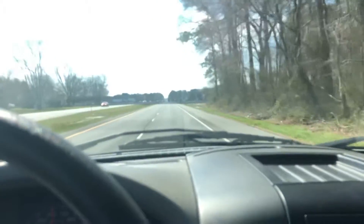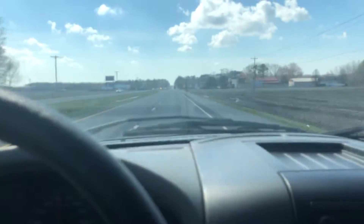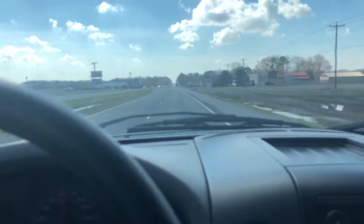If you have any questions, feel free to ask. Otherwise, good luck and happy bidding on an 05 Ford F-150 STX with a 4.6 liter V8.